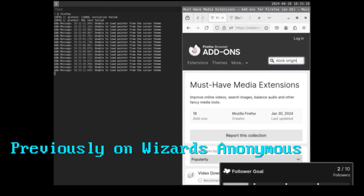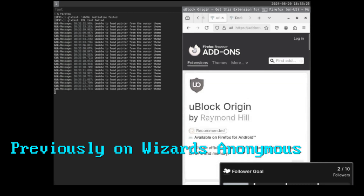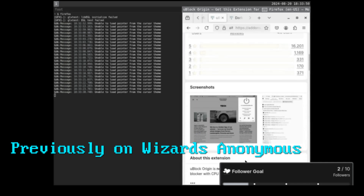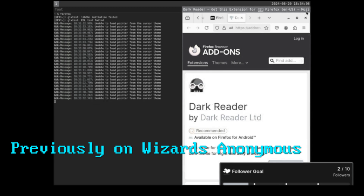I prefer not running Chrome. I also prefer not running Firefox. But between the two, I'm going to go with Firefox. When I go into Firefox, the very first thing I do is add uBlock Origin. If the NSA is saying you're going to get hacked if you don't use an ad blocker, then it's probably safe to say you should probably use an ad blocker.